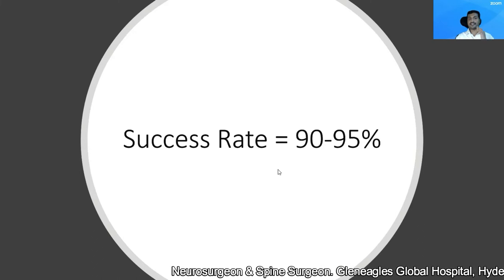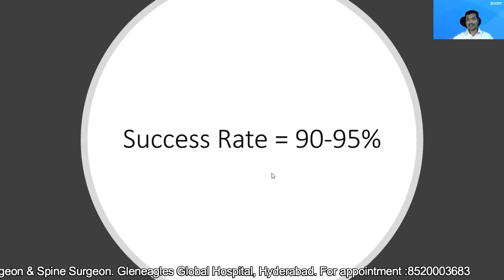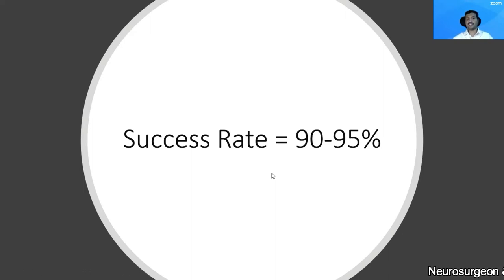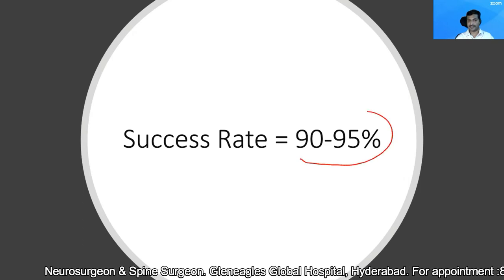Coming to the essential answer: because of the instruments, and also because the surgery is done in an aware and awake state where the patient can give me feedback regarding any neural injury, the success rate of this particular procedure in my experience is 90 to 95%.